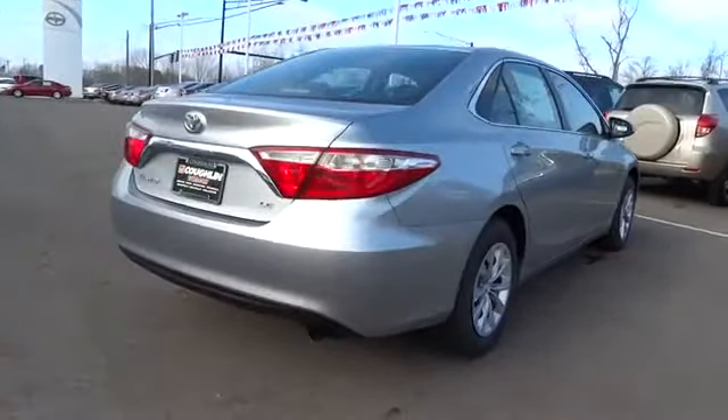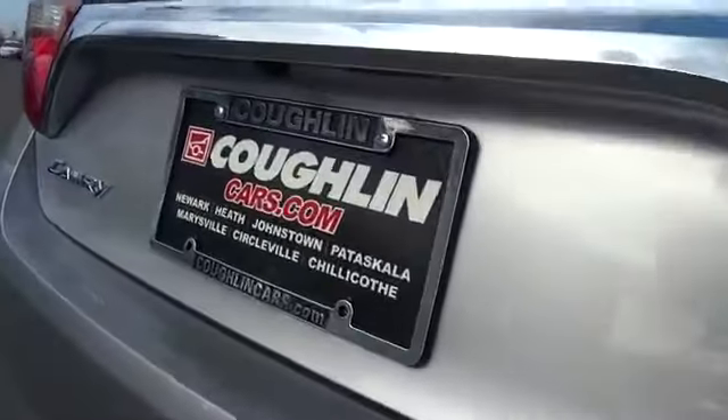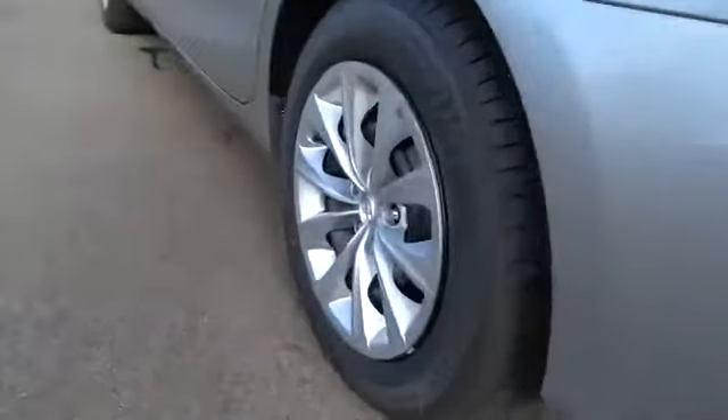Here are some of this vehicle's great options: steering wheel audio controls, traction control, anti-lock braking system, driver airbag, power steering, air conditioning.